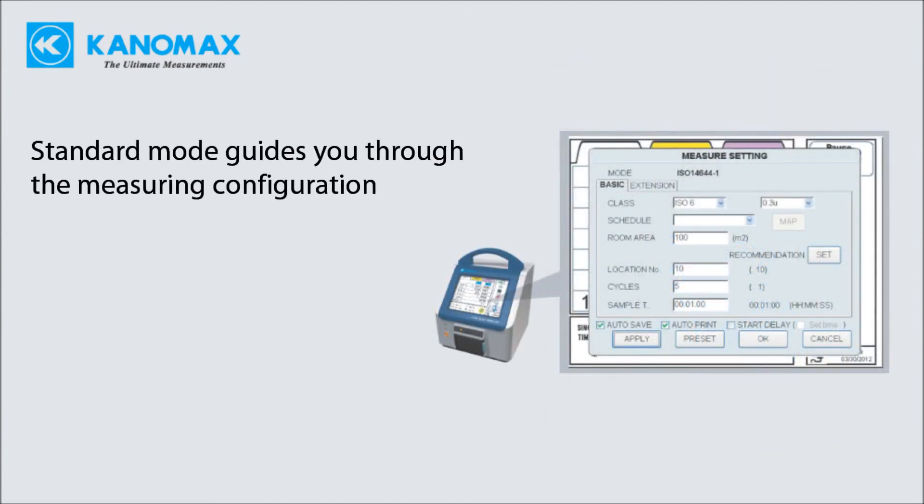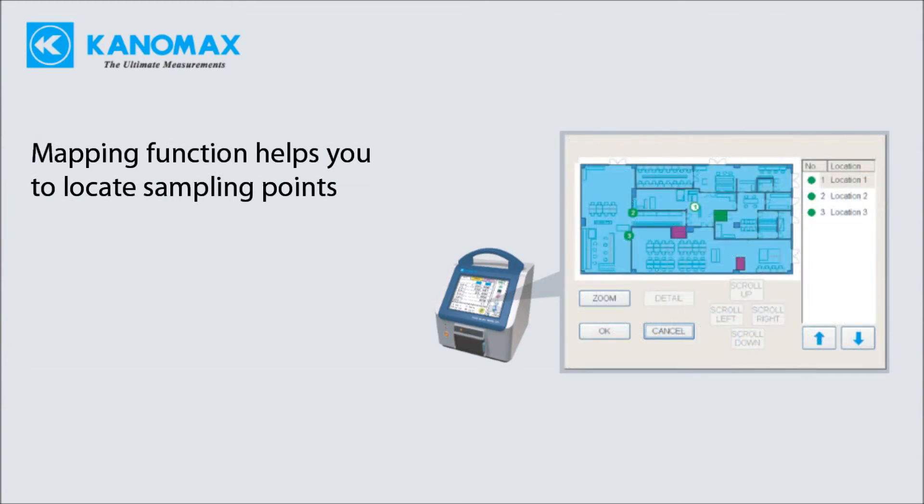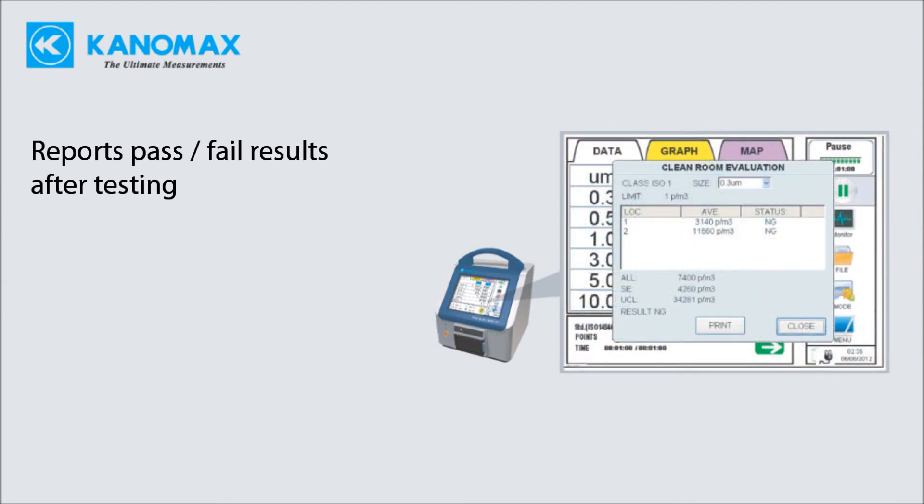Standards mode guides you through the measuring configuration. Mapping functions help you to locate sampling points, and the unit automatically reports pass or fail results when testing is complete.